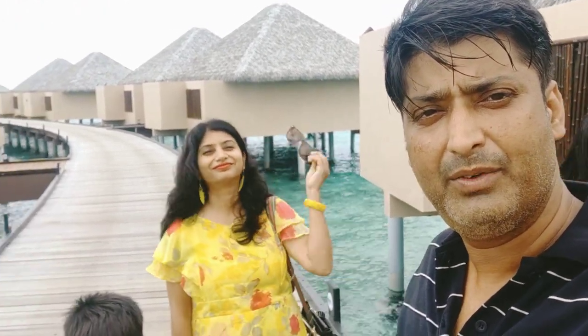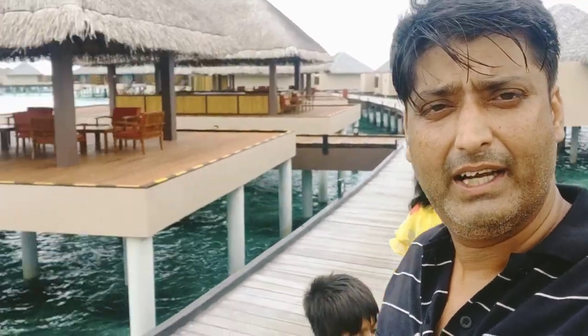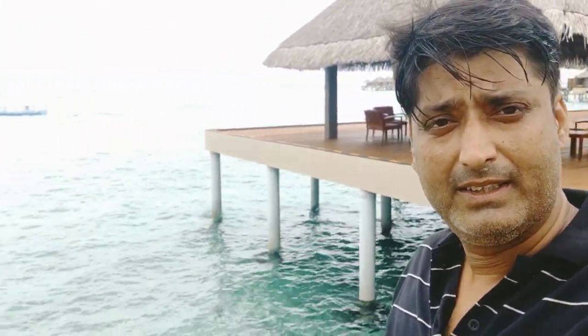Good morning! We are here at Adaran Prestige Wadu, which is one of my favorite properties, and we have just checked in. We will give you a brief about all the water villas. This property has only water villas on a very nice beach, and you can see a floating table which is for a romantic candlelight dinner on the beach.